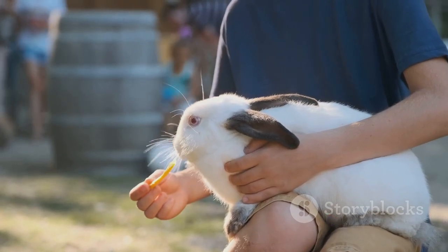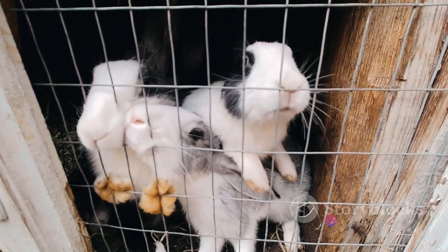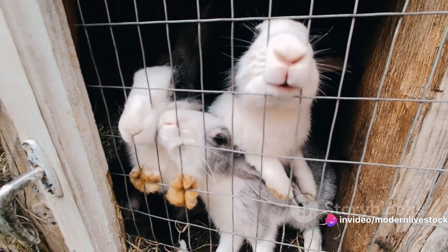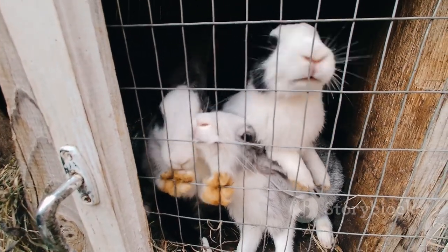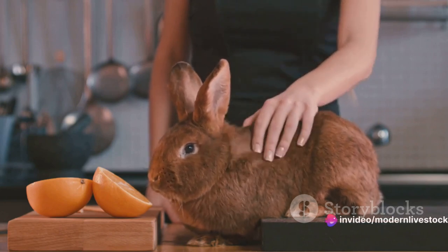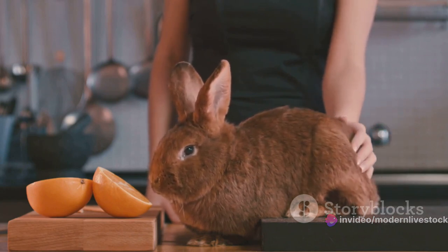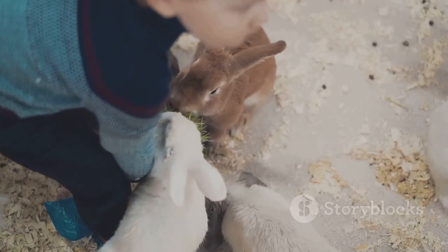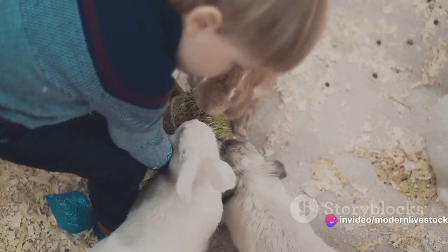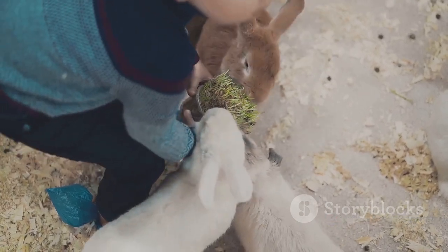Remember, a healthy rabbit is a productive rabbit. Let's discuss breeding and reproduction — a crucial part of the meat rabbit farming process, as it directly affects the productivity of your farm. The goal is to manage your breeding schedules effectively to ensure continuous production. Typically, a doe can be bred three to four times a year, each time producing a litter of up to 12 kits. To achieve these numbers, you need to provide optimal care for your breeding stock. Maximizing reproduction rates and litter sizes comes down to proper nutrition, stress-free living conditions, and breeding at the right age.